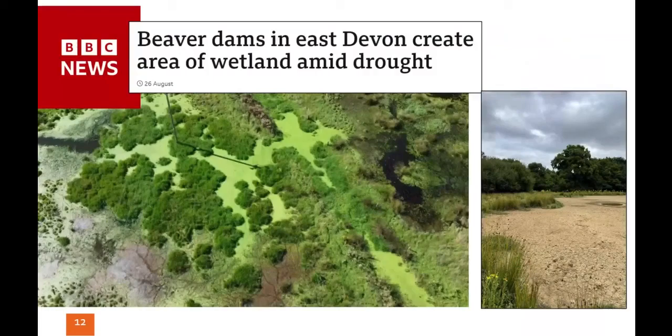The summer of 2022 was exceptionally dry in England, and many ponds and water holes became dried out. However, in areas where beavers were present, their damming activities ensured that the landscape remained lush and green, as can be seen in this aerial view of a beaver-modified area in Devon.